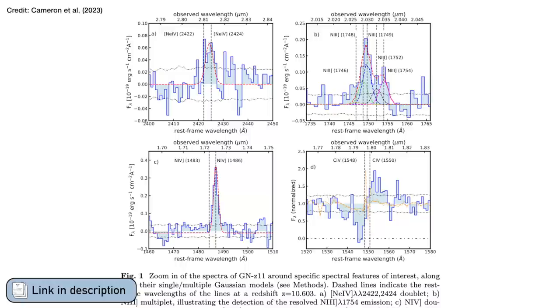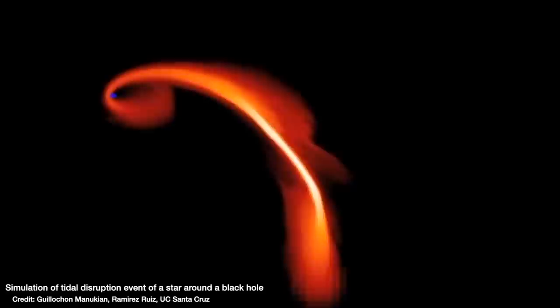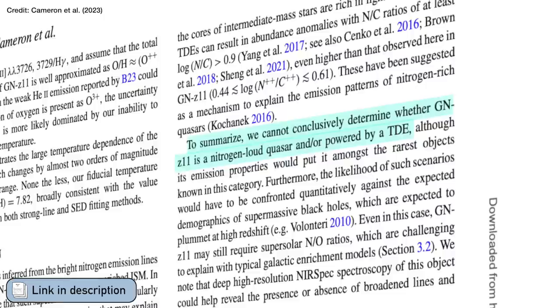One thing they suggest could explain this anomalously high ratio, and also the large amounts of neon and carbon emission, is if a star swings close to the black hole but doesn't get eaten — instead it gets torn apart in what's known as a tidal disruption event, or TDE. That could give rise to more nitrogen than oxygen in GNZ-11. But Cameron and collaborators state there's just not enough evidence to conclude a tidal disruption event actually happened, and they argue there's still not enough evidence to declare GNZ-11 has a growing black hole, also known as a quasar.